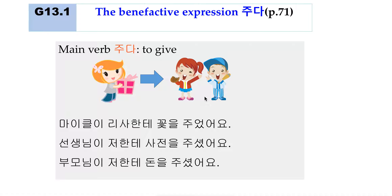Turn to textbook page 182, grammar 16.4: giving and offering 어 드리다.